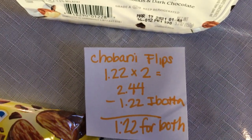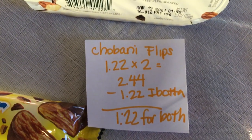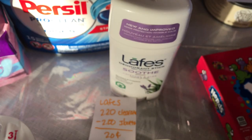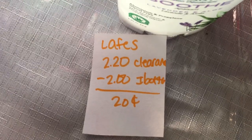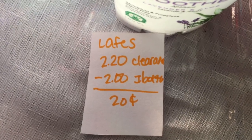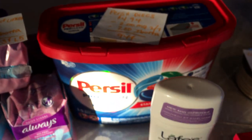Two Chobani Flips total $2.44. Ibotta is giving $1.22 back when you buy two, making it $1.22 for both. The next deal is on the Lafez deodorant — it is on clearance for $2.20 at my store, with $2.00 back on Ibotta, making it 20 cents.